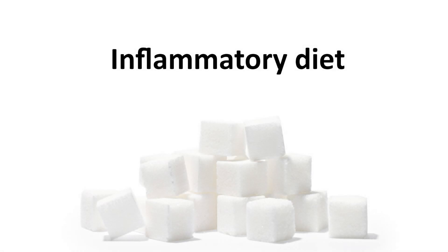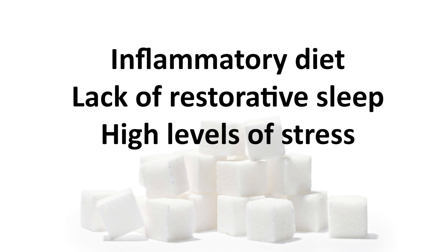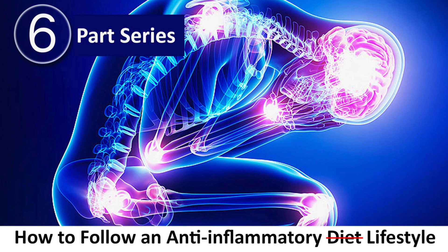That fire in the body of someone with MS is an inflammatory diet, a lack of restorative sleep, and high levels of stress. If you haven't already done so, I highly suggest you watch my six-part series on how to follow an anti-inflammatory diet.